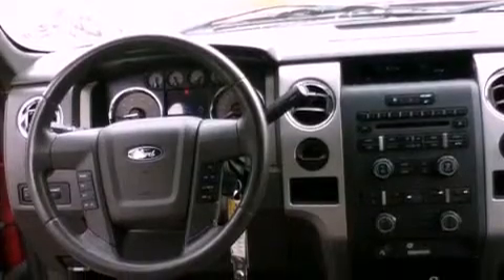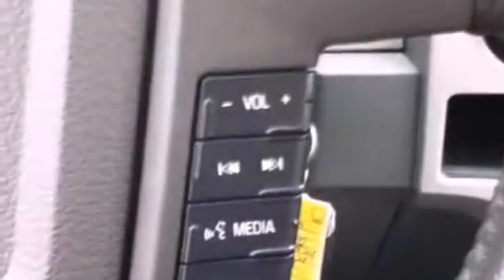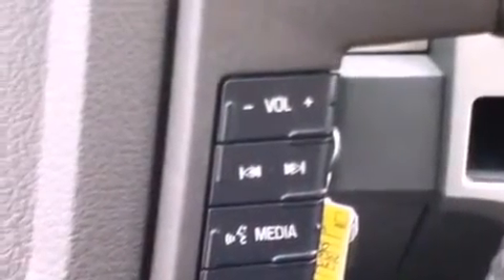An anti-lock braking system, front multi-stage airbags, rear seat child-proof door locks, and this vehicle has fewer than 14,000 miles on the odometer.